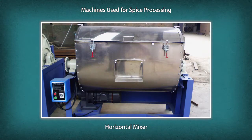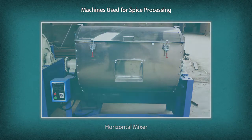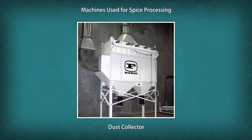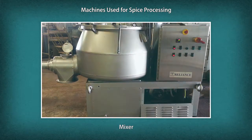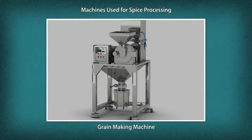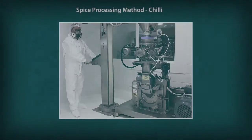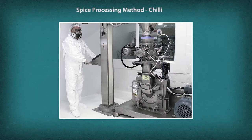Additional machines include Horizontal Mixer, Coating Machine, Dust Collector, Mixer, and Grain Making Machine.